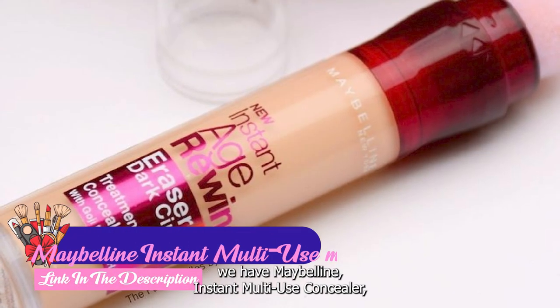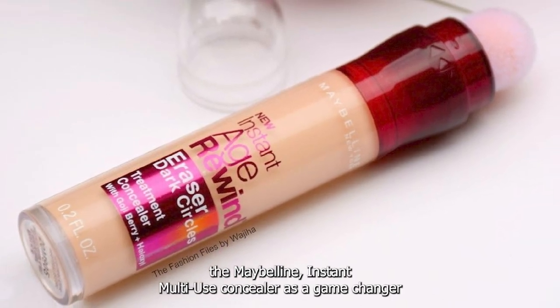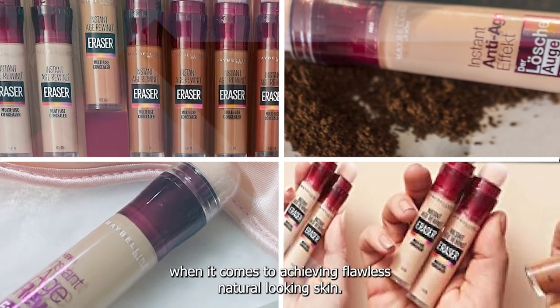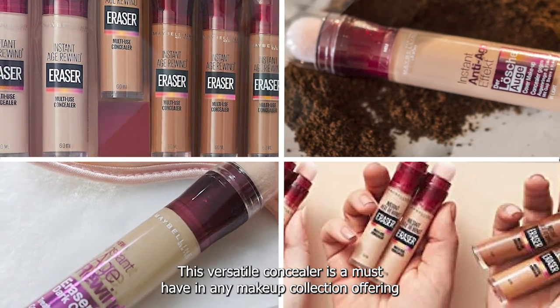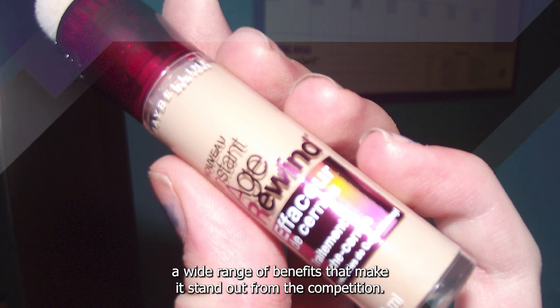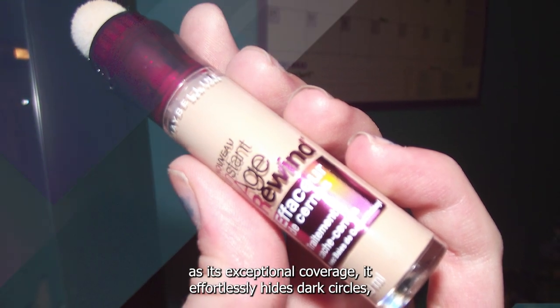At number one position we have Maybelline Instant Multi-Use Concealer. The Maybelline Instant Multi-Use Concealer is a game changer when it comes to achieving flawless, natural looking skin. This versatile concealer is a must have in any makeup collection, offering a wide range of benefits that make it stand out from the competition. One of the key highlights of this concealer is its exceptional coverage.